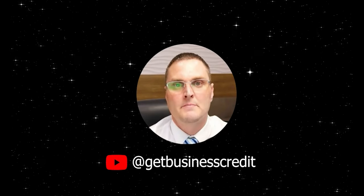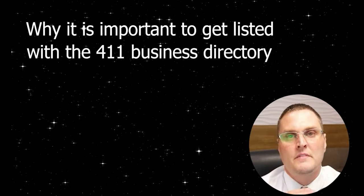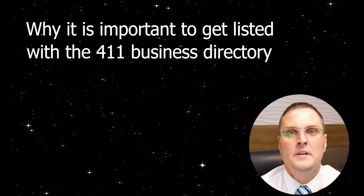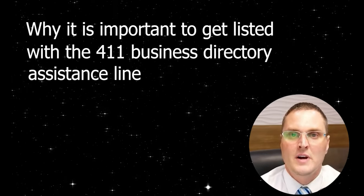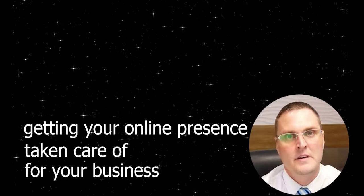Hey, what's up YouTube? It's Josh with the Get Business Credit YouTube channel. In today's video, we're going to be going over why it's so important to get listed with the 401 Business Directory assistance line, as well as getting your online presence taken care of for your business. It's a very crucial step that is often overlooked. So without further ado, let's jump right into it.